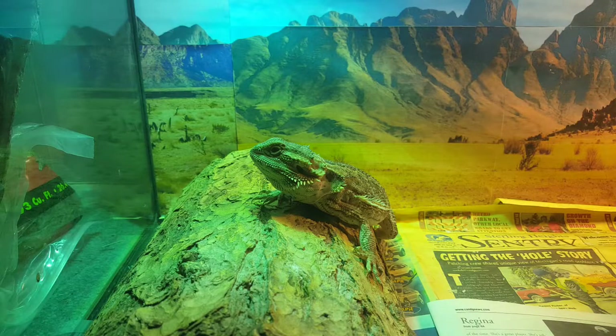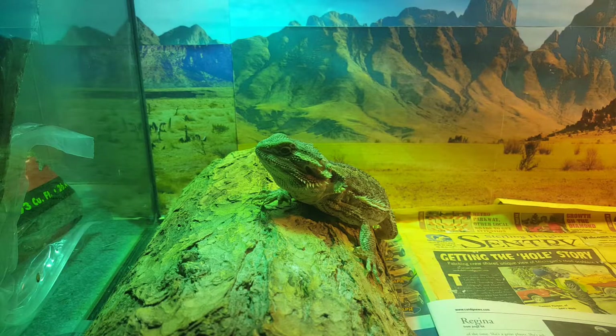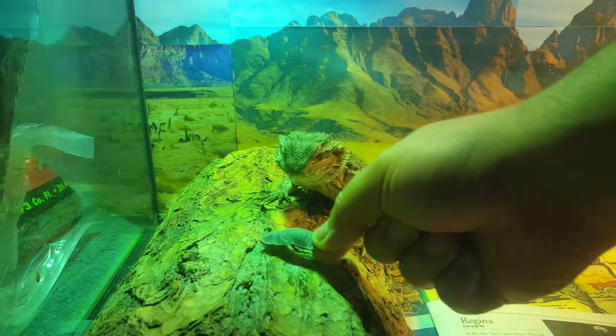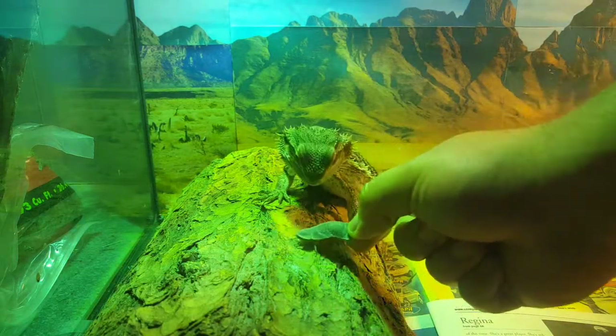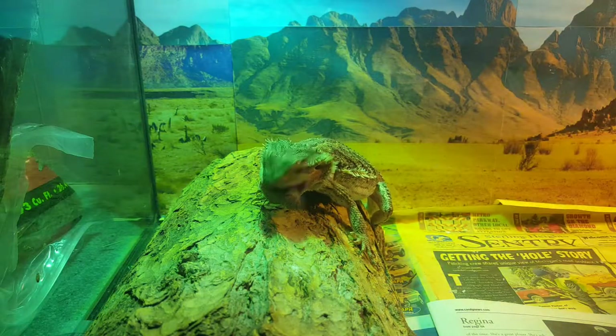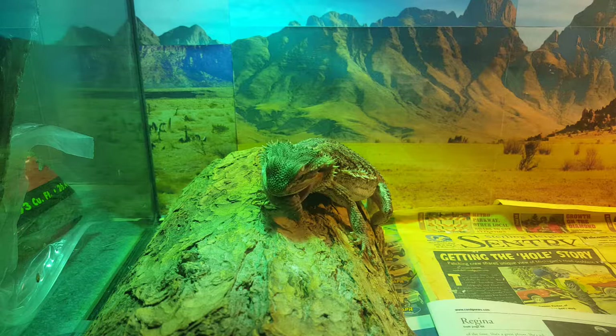It's time to feed Archimedes. He's been getting real big and he's real hungry. It's time to give him some roaches. He's crunching away.